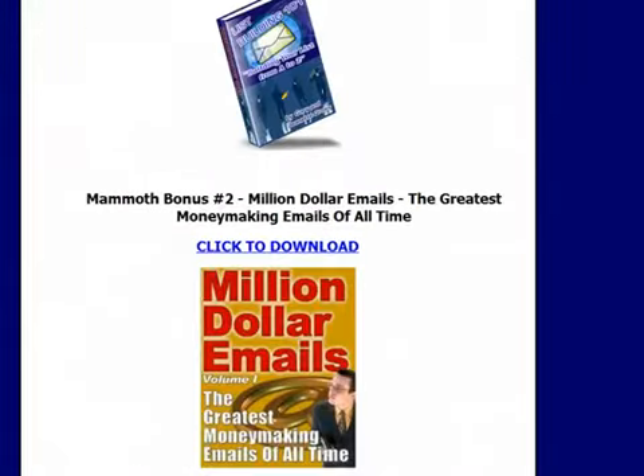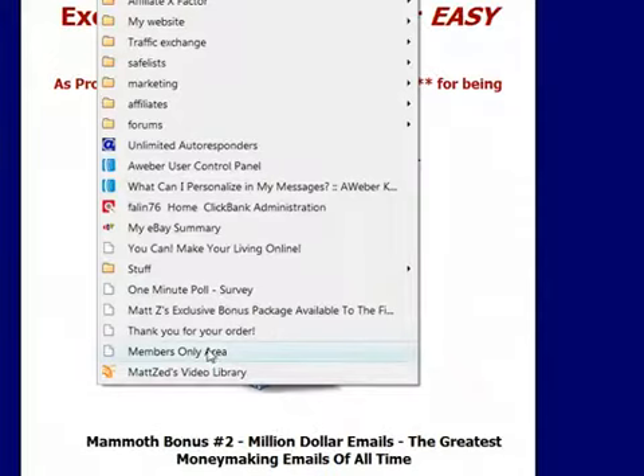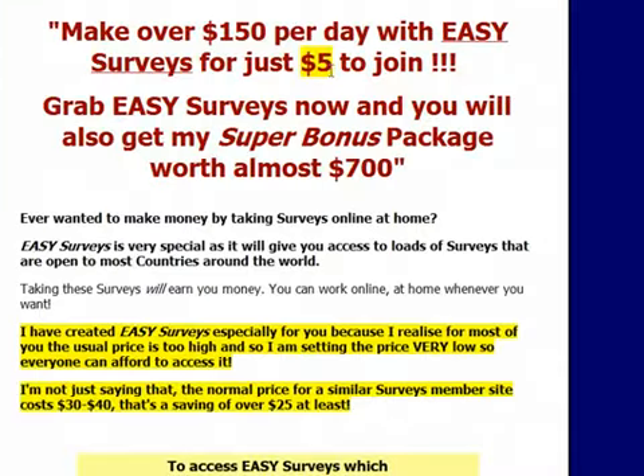This is Matt Z — thanks for watching this video. I hope I've proven to you that Easy Surveys does work. I will be raising the price of this very soon now that I've got proof in a video, so please grab it as soon as you can if you want the cheap price. Thank you very much.